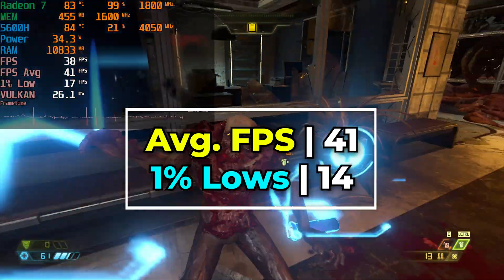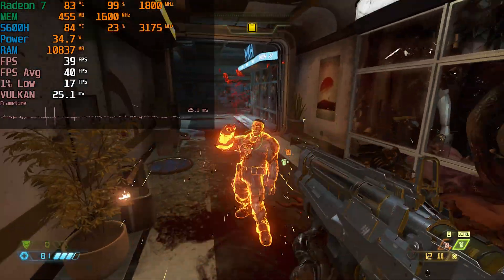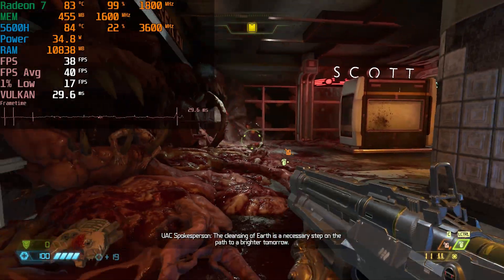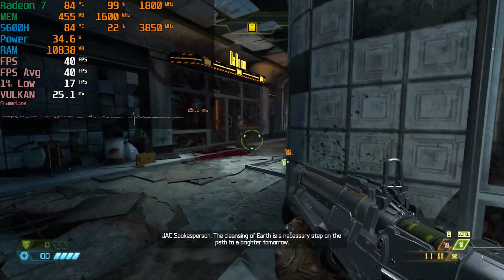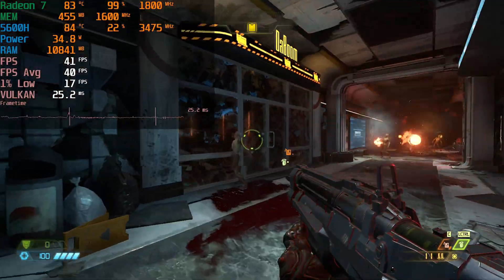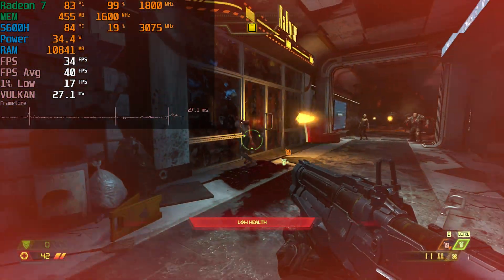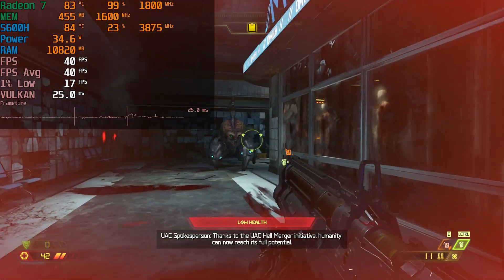The frame time charts really are what paints the whole picture here. Things remain pretty consistent for the most part, then we'll have moments where things spike up. The level of performance at least feels better than what the numbers on screen would make you think, but it's still not a great experience. We are at the full 1080p resolution, so we can adjust things to see if we can squeeze out any more performance, but as it stands at full 1080p, this is going to be pretty much out of the question.